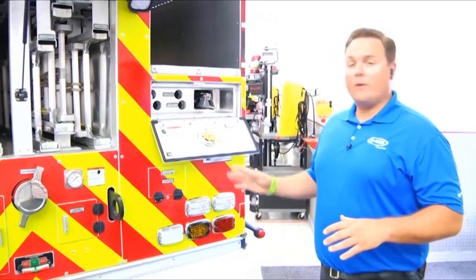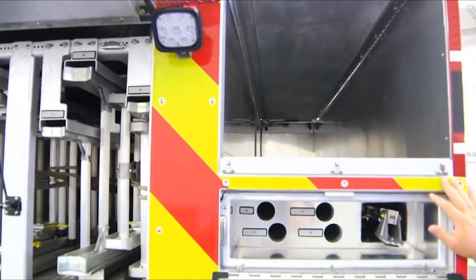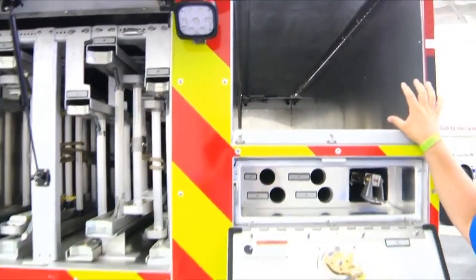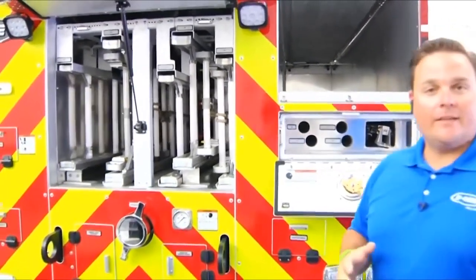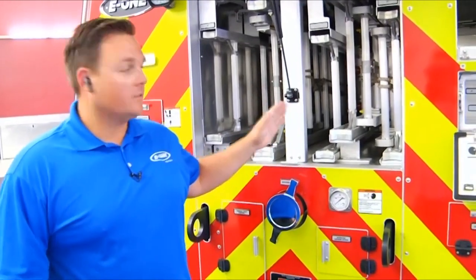About the hose bed: we have two configurations for 5-inch storage. This current configuration is rated for 600 to 700 feet of 5-inch with a single stack of 3-inch at 300 feet. We do have extended hose beds that take the full length of the body and give you 5-inch capabilities — up to 1,000 feet of 5-inch. On the ground ladder storage, I see they're stored on beam in this truck. Do you have an option to store them flat? If there was no waterway, yes — but with the waterway running through the center of our torque box, they have to be stored on beam.